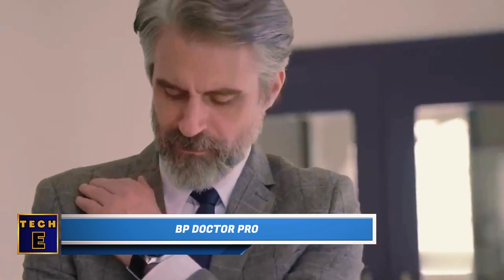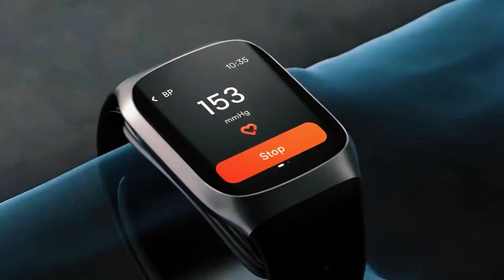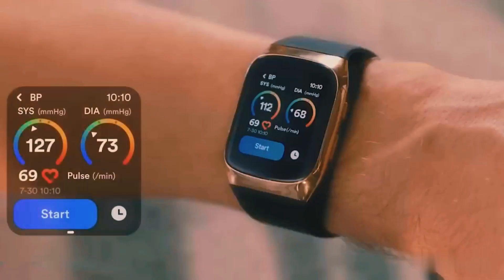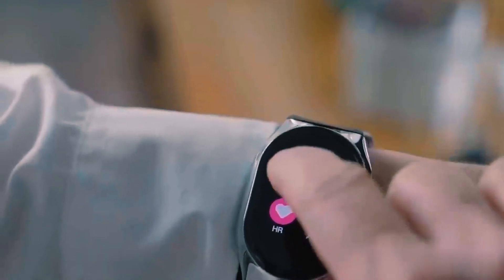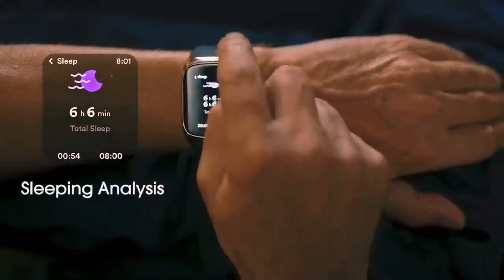This amazing smartwatch acts as your health buddy wherever you go, giving you accurate health information straight from your wrist. It comes with a special inflatable air cuff that ensures very precise blood pressure readings. Besides measuring blood pressure,